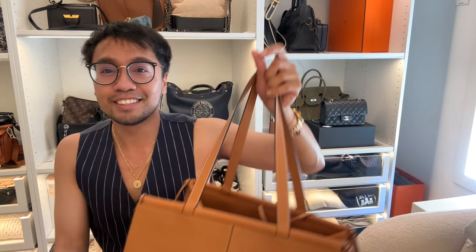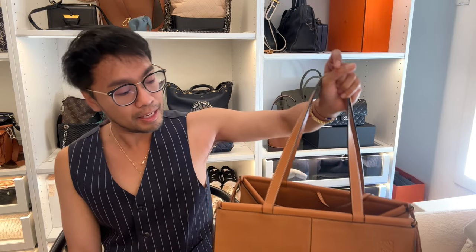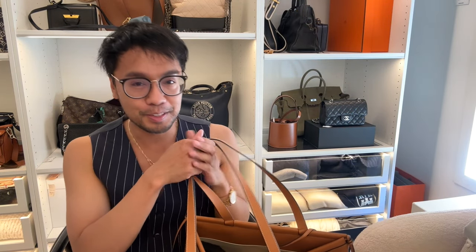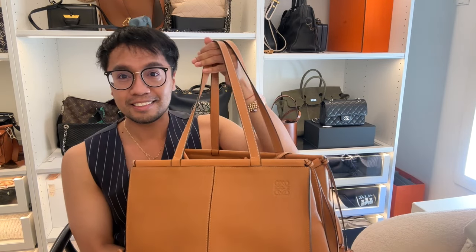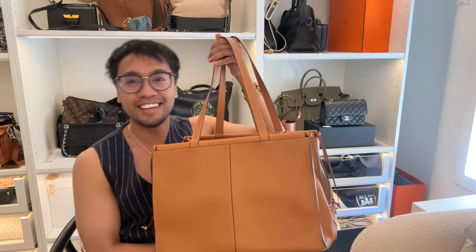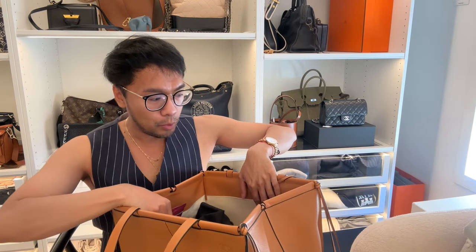This bag is quite heavy, I must say. If you're eager to know what I've got in here, please continue watching.